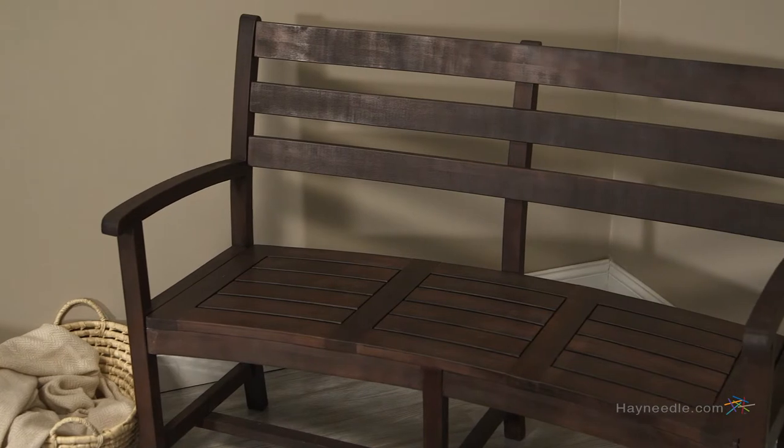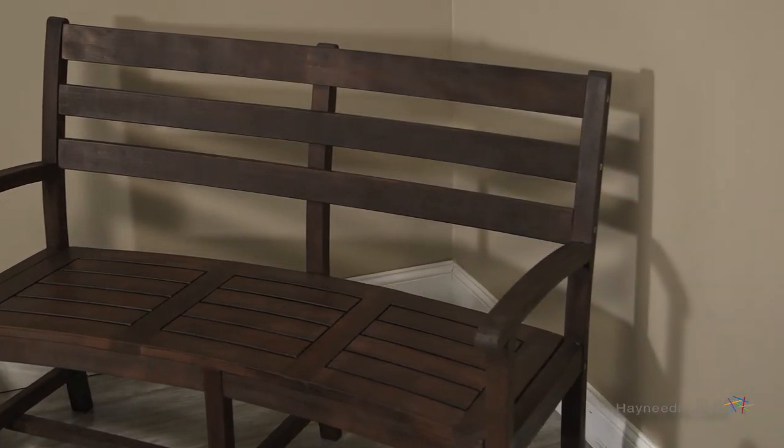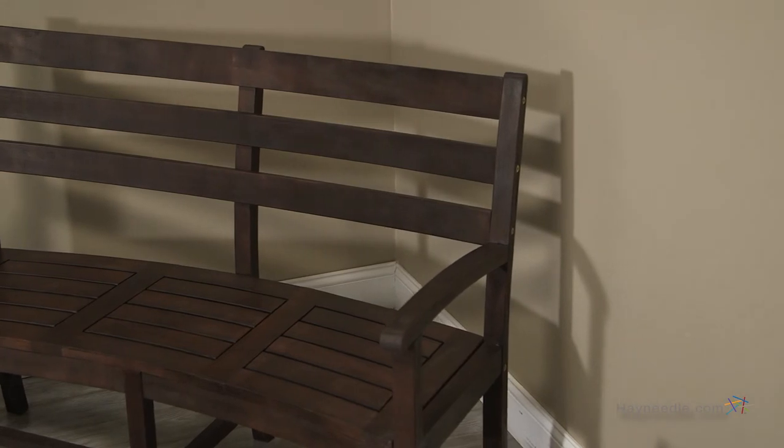The curved back allows supreme comfort and the triple slat adds a level of versatility that is sure to be appreciated in every setting. Enhance your outdoor space with the Coral Coast Curved Back Fire Pit Bench.